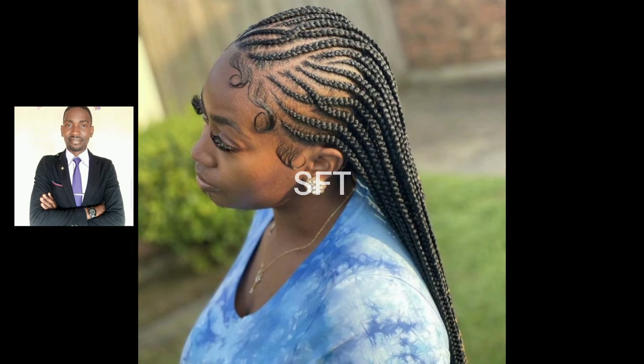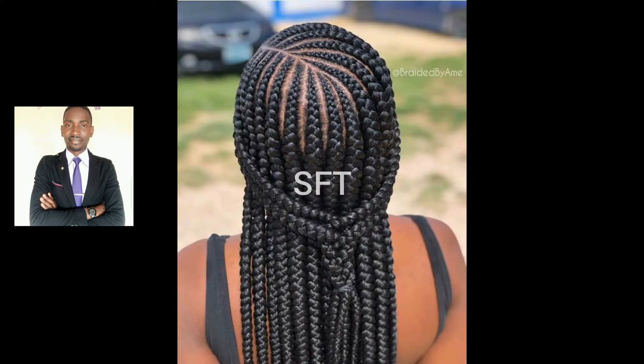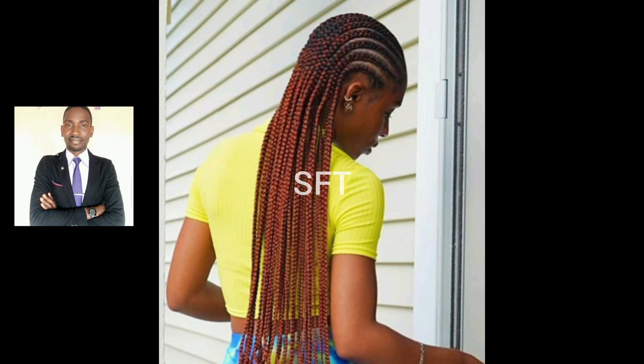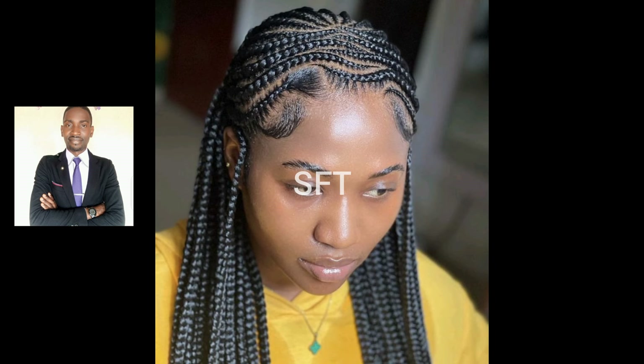I appreciate it a lot. In today's video I have put together beautiful, stunning, and amazing braid styles — particularly Ghana weaving braid styles for classy and elegant ladies like you. So if you want to look good, look gorgeous, and look absolutely amazing, then this is the best video for you, because I have put together a compilation of several of these Ghana weaving braids that you can choose from.